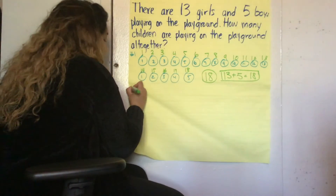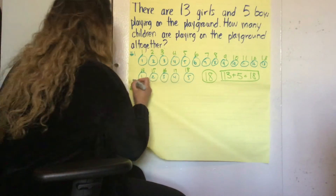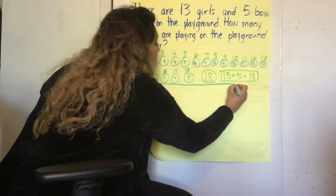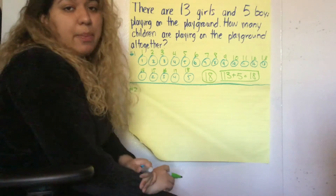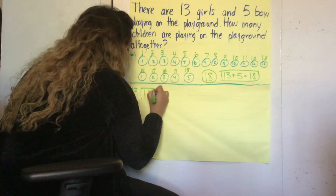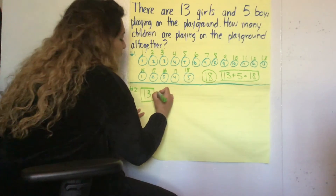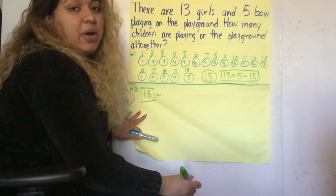A quicker strategy, if you know you're ready for it, is to hold the bigger number and represent the smaller number. So this is how it looks. Which one is the bigger number? 13. We're going to put it in a box. And we know that we're adding, so we're going to represent the smaller number. What's the smaller number?